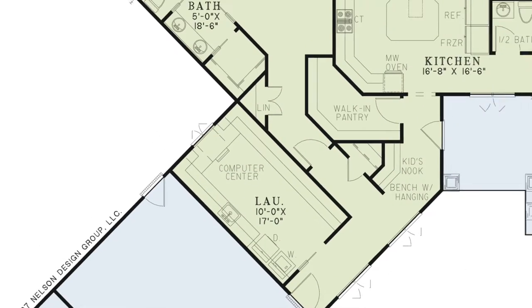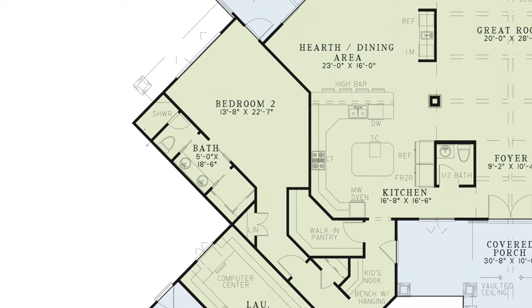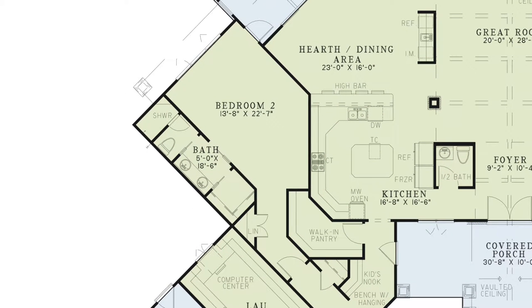Around the corner from the laundry is a storage closet and bedroom 2. This large suite-style bedroom has its own bathroom featuring pocket doors, a double vanity, a private toilet room, a walk-in shower, a walk-in closet, and a linen closet. You will also see this room has private access to the screened porch.